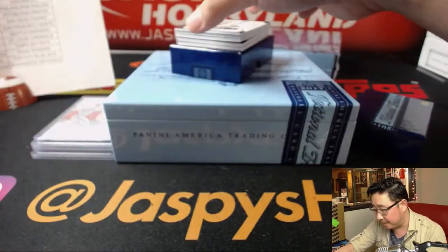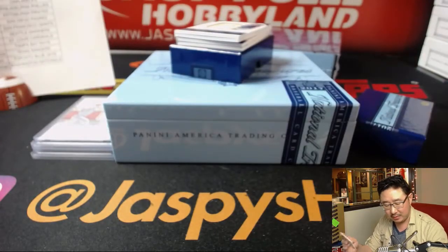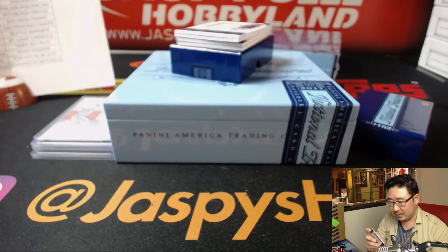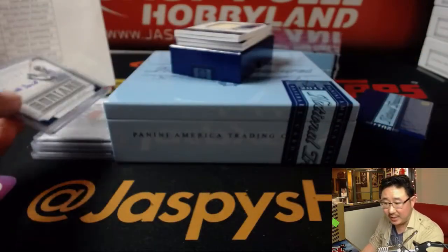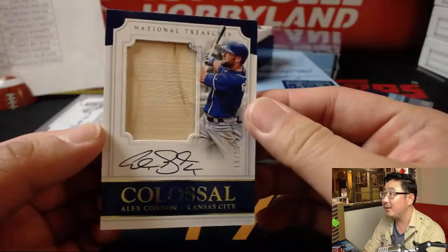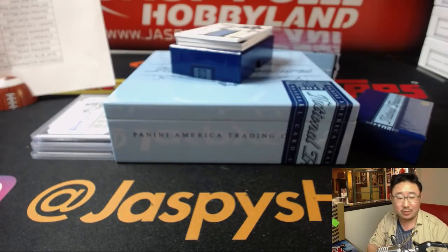Game-use material back there. Wow, remember Alfonso Soriano? 18 out of 99, Alfonso Soriano. I think he's the last guy that went 40-40, right? 40 home runs, 40 stolen bases. That goes to the Yankees, Daniel Patera. Colossal Relic and an autograph. That's a nice piece of the bat — look at the grain there. 18 out of 25, Alex Gordon. Brett Myers with the Royals. There you go, Brett.